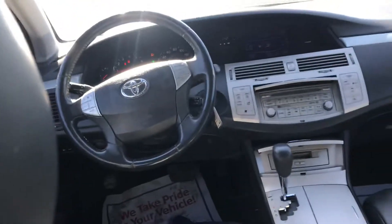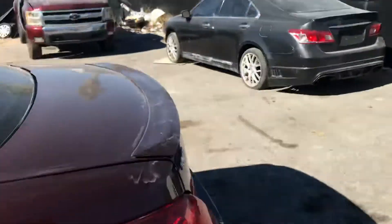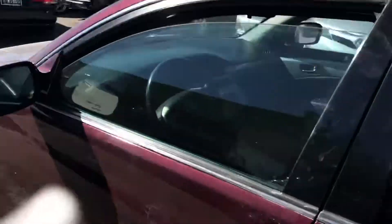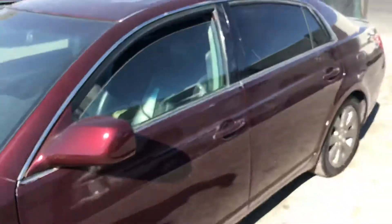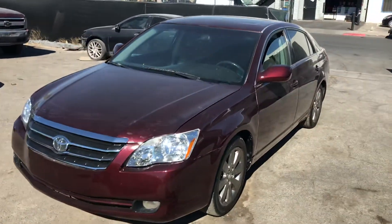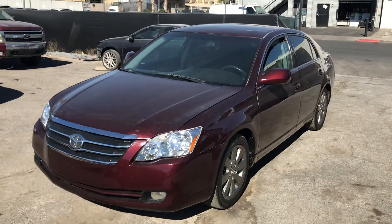Overall it's in pretty nice condition. This is the Avalon Touring Edition, and this car will go to the highest bidder once the reserve is met. That's on motobux.com, where you can download the app for Android or iPhone. Good luck everyone!